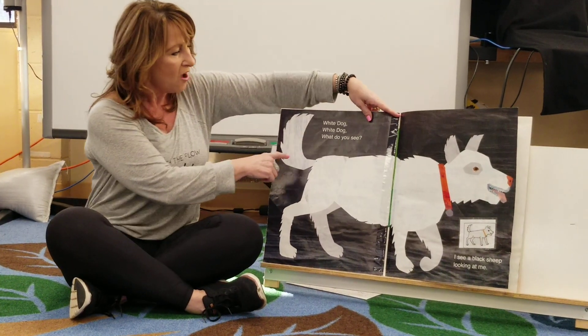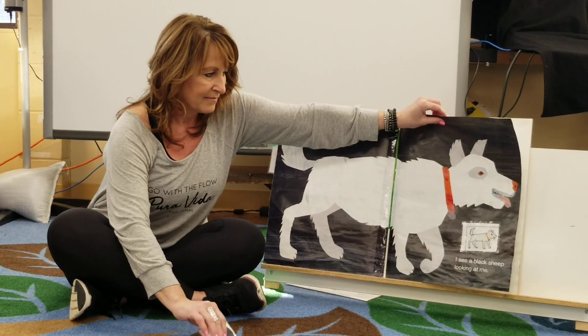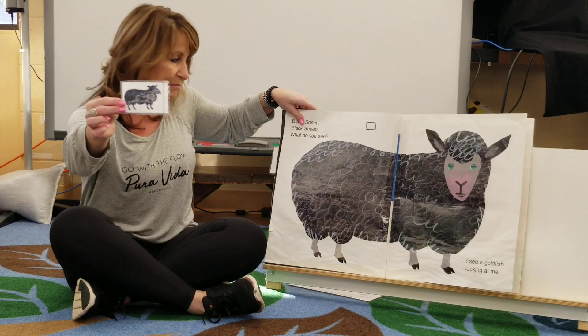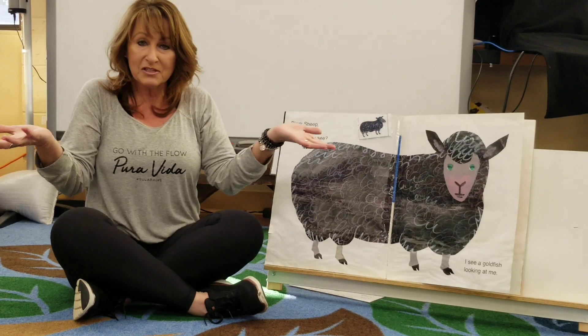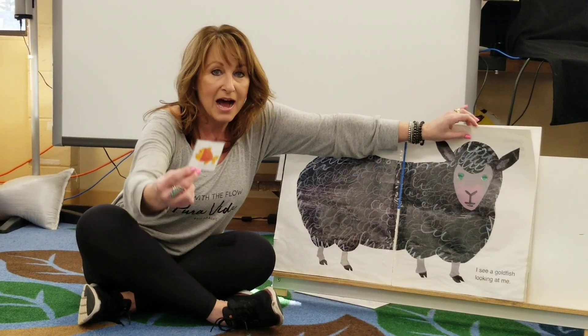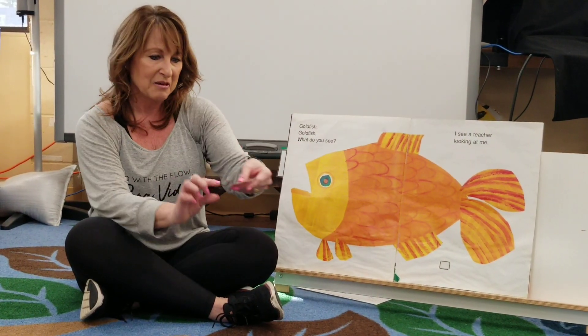White dog, white dog, what do you see? Black sheep, black sheep, what do you see? Get ready. I see a goldfish looking at me.